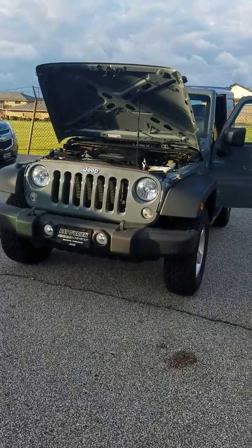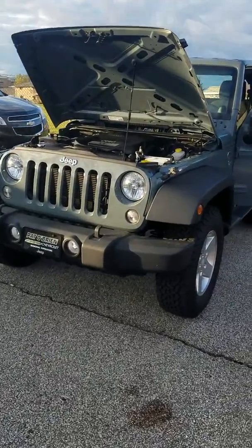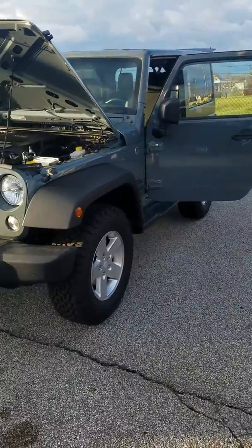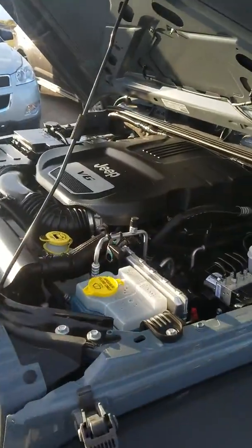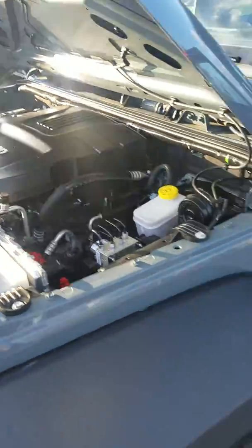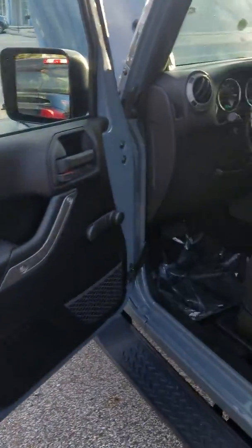Hi there, this message is for Kate. This is Ben from Paddle Branch Chevrolet in Willoughby Hills, and this is the 2014 Jeep Wrangler Sport. It does feature the 3.6-liter six-cylinder motor. You have some nice wheels right there, and the doors are removable as well. The top is also removable — very clean vehicle, very clean interior.